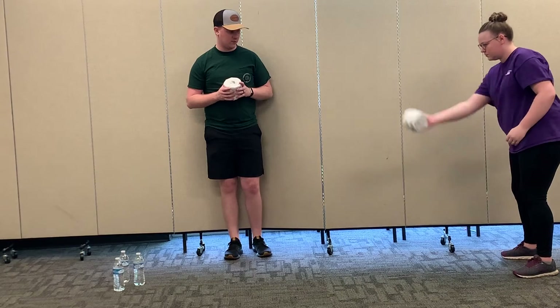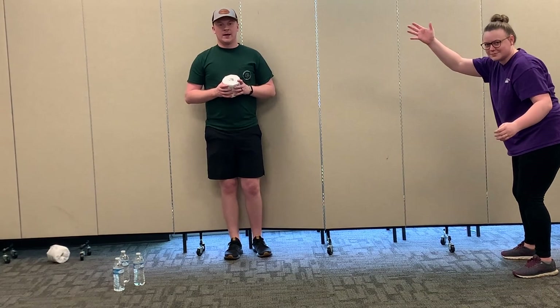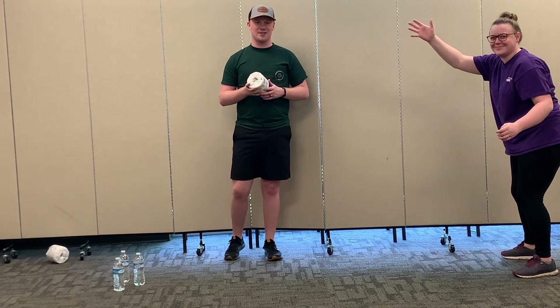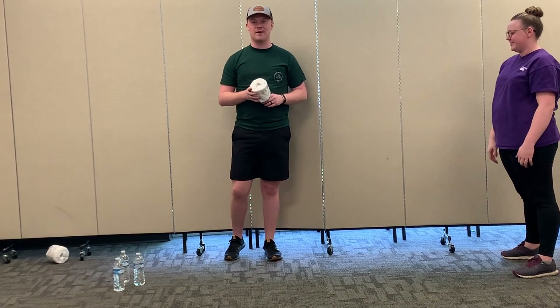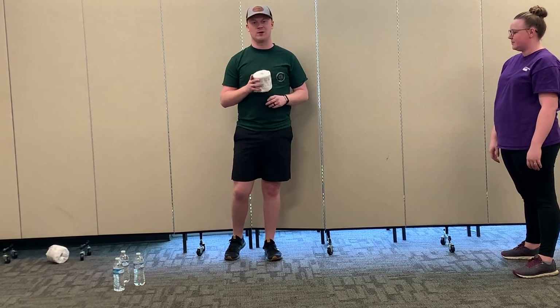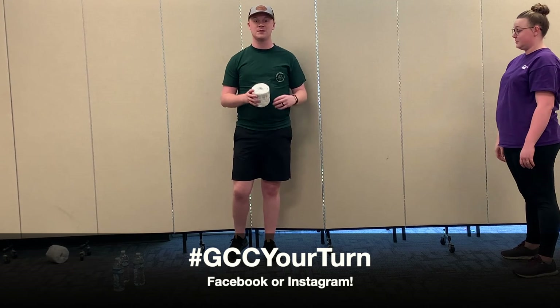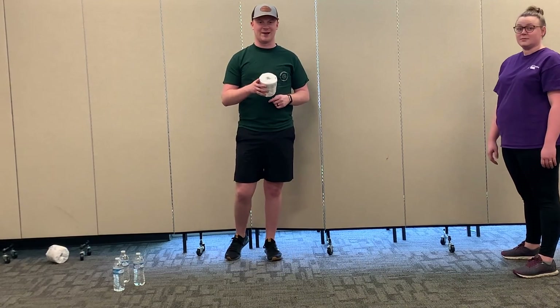Go ahead, Pastor Hannah — show them. Terrible form! Hopefully you guys will do much better than what Pastor Hannah just did. Make sure you go ahead and enjoy playing game three as a family and see who gets the highest score at the end. You can play three rounds, five rounds, or even ten frames — you decide how you play your bowling game, but make sure you share it with us.